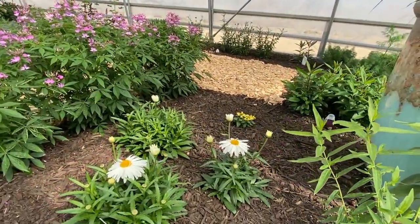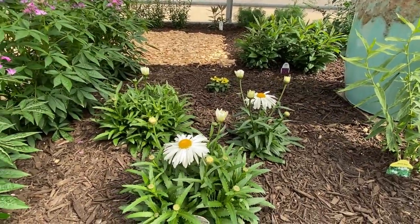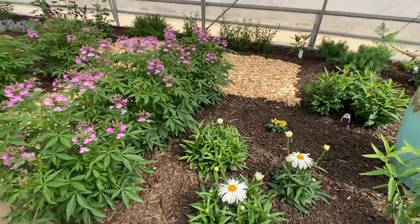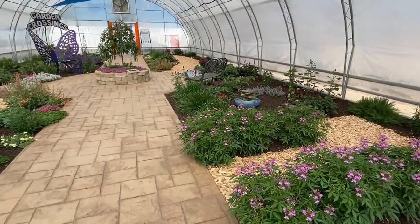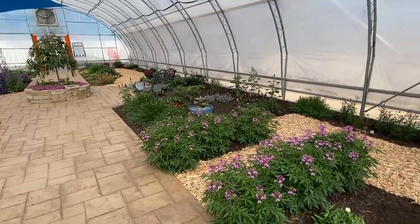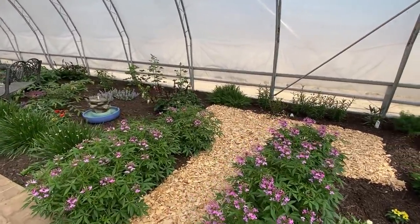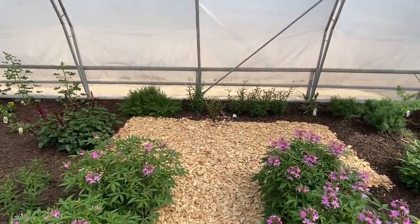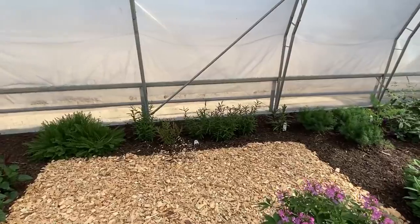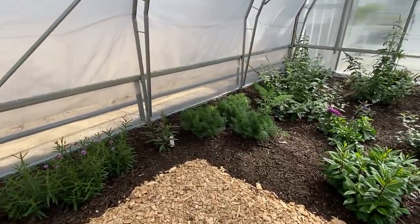We have some Shasta daisies here just starting to bloom — this is Daisy May and we have a grouping of three. We also created little paths within this garden. We have the cement path that goes through the middle, but then we created little offshoots so people can step in and get a closer look at the different plants. That way, when there are more butterflies in here, visitors can see them up close and personal.